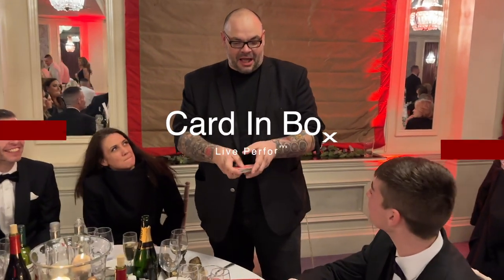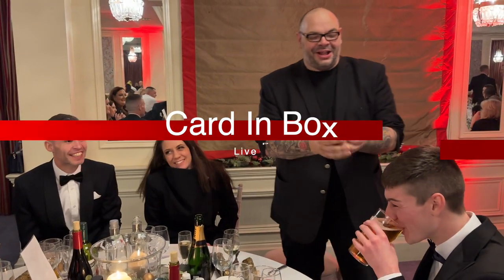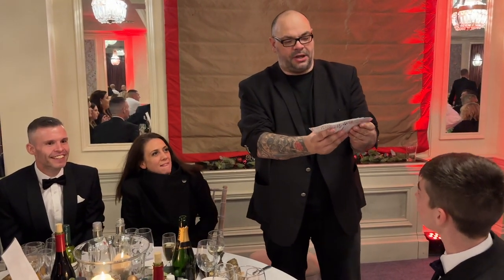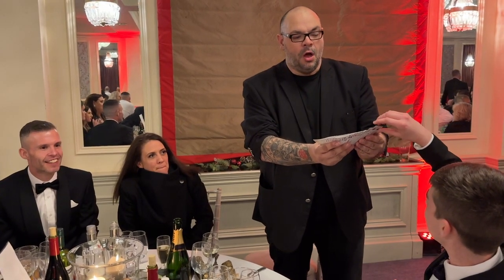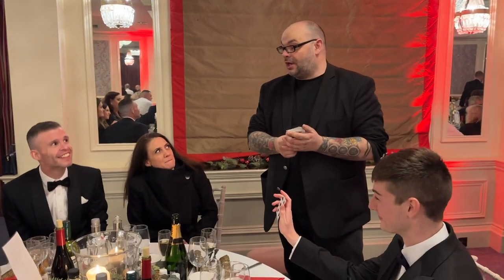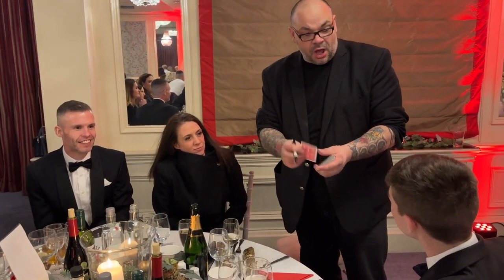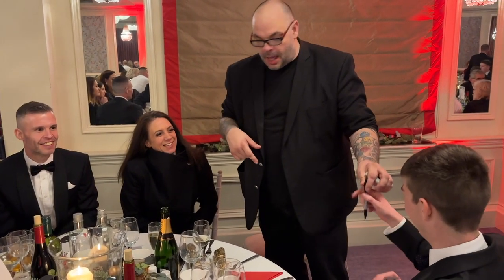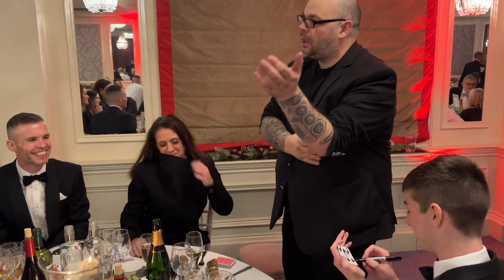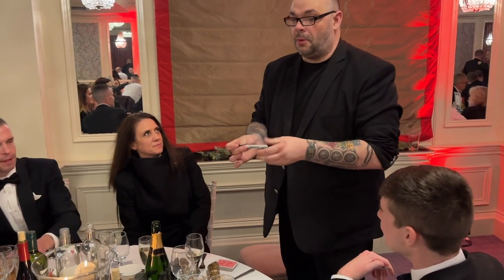Right, we're going to do a trick with a pack of cards. Do me a favour — grab a number card, not a picture card, any card with a number. Show your friends. I'm going to borrow a pen. I want you to write your name on the face of the card — not on the back, on the face — big letters, write your name. Then underneath it, you can put your bank account number and sort code. I'll take the pen back. We'll put it back — watch this.